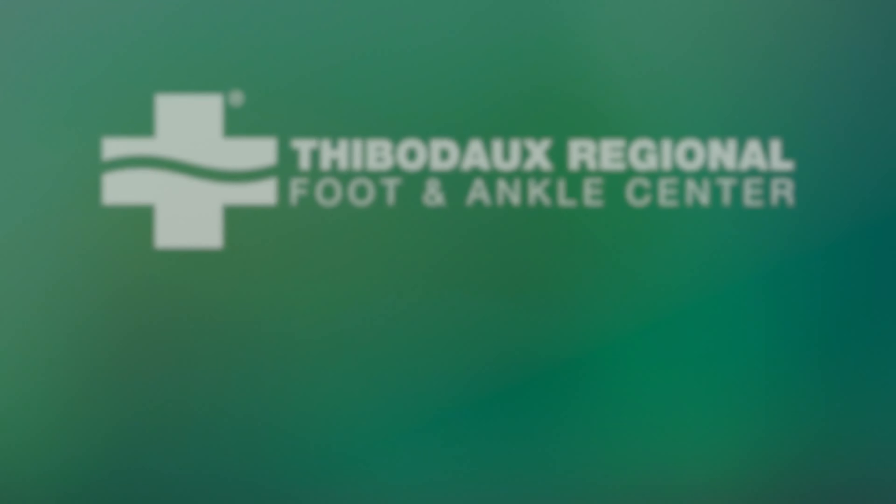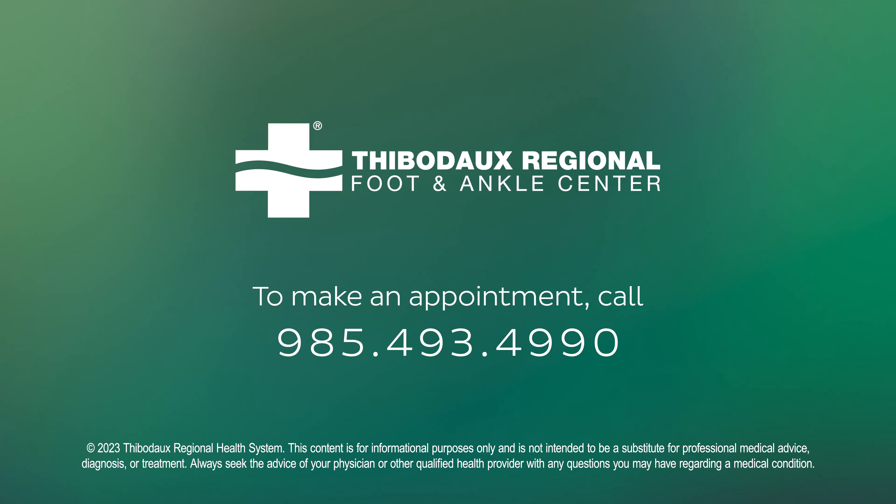If you have any questions about your bunion or any foot and ankle condition, please feel free to give us a call at the foot and ankle center: 985-493-4990.